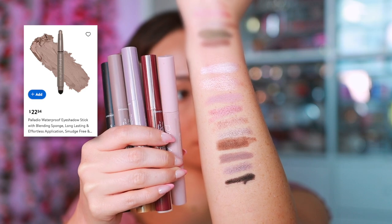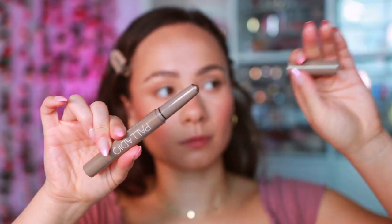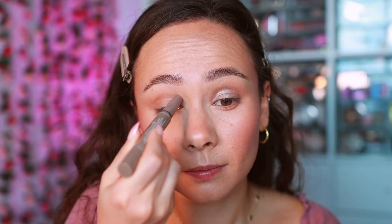Another eyeshadow stick that I've been testing that's also affordable is from Palladio. This is different than the Milani because they also do offer matte. I've got to be honest, I tried to get these to work for me. I just think they're a little bit too hard — there's too much grip, too much drag as I'm applying it compared to the Milani on this eye versus the Palladio on this eye. The Palladio just wasn't as smooth and creamy applying it directly to the eye. The mattes were kind of hard to blend. This is not the formula for me. Palladio has a lot of other great products but I did find these a bit difficult to use in more concentrated areas.